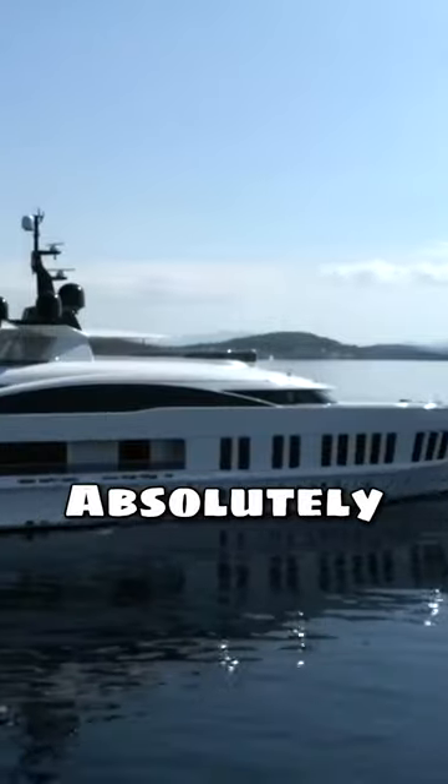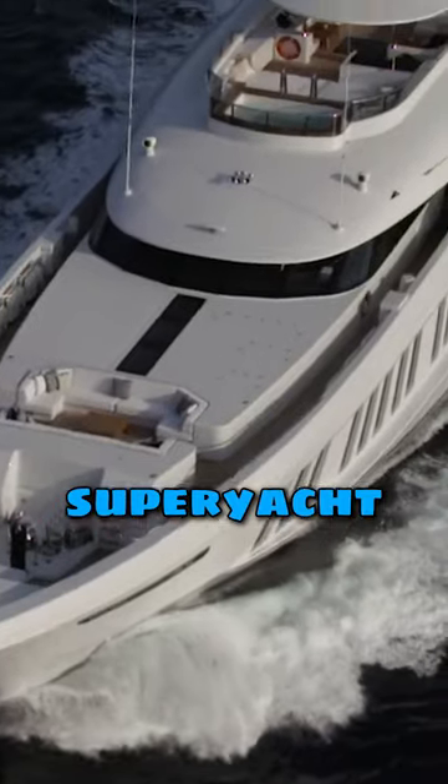This is the Motor Yacht Samurai. She's a 60 meter super yacht — absolutely incredible. This is the biggest super yacht I have ever been on.